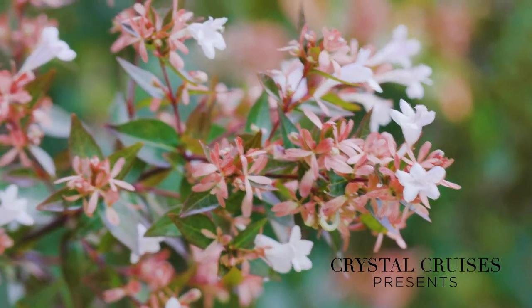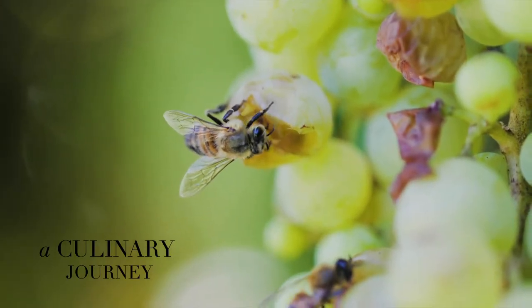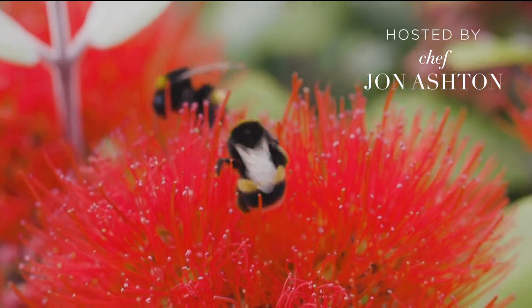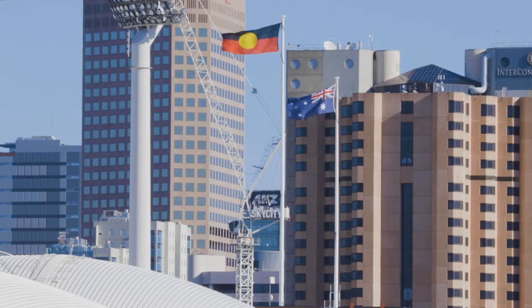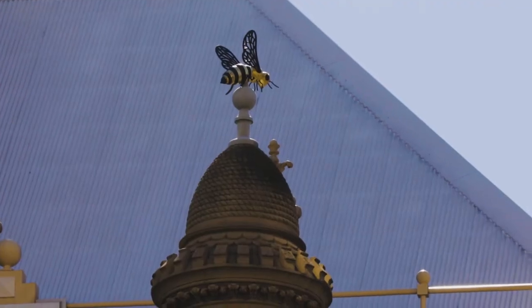We all love flowers for the vibrant colours and wonderful scents. Our lovely friends, the bees, help pollinate them. Today we're in Adelaide where sweet golden honey has got the city buzzing.